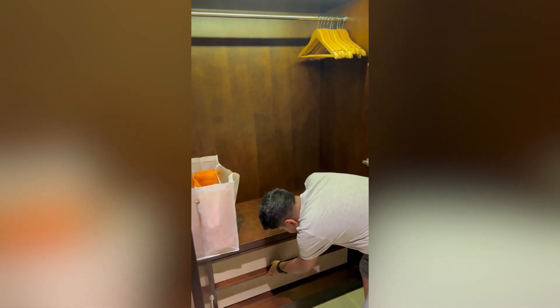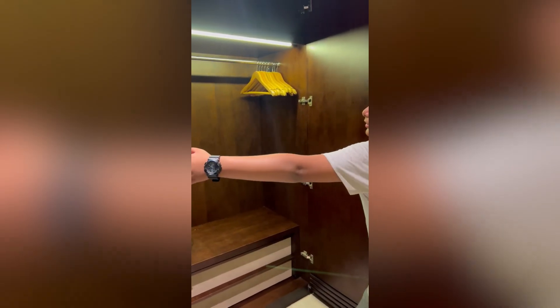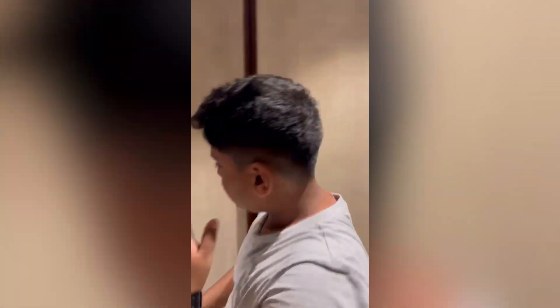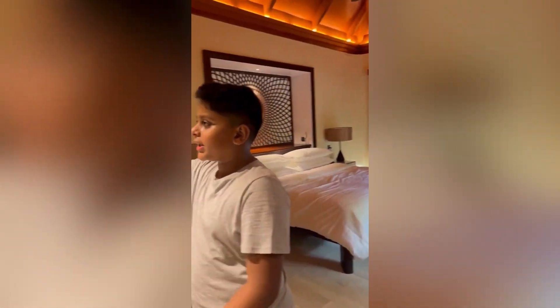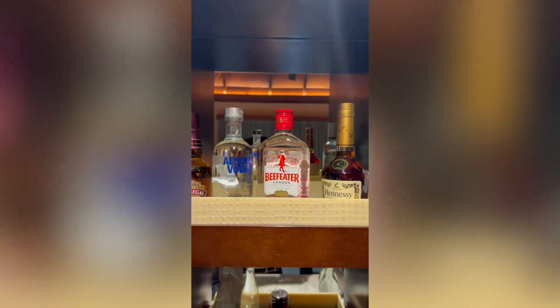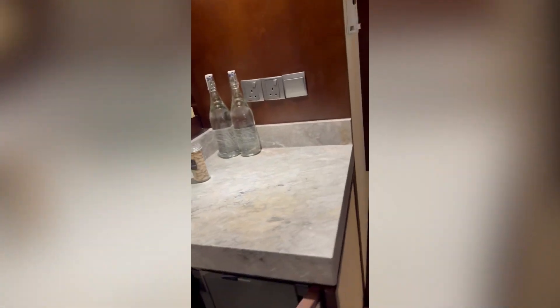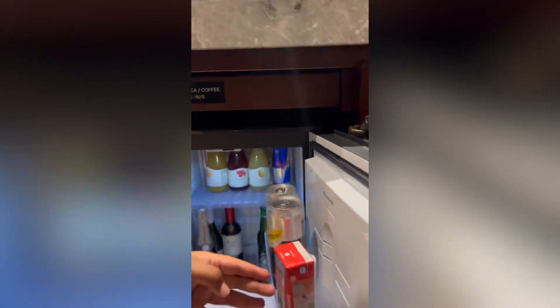This is also a place to keep your luggage. Now you see this area — alcohol, water, and some nuts. And over here there is a mini fridge; you open this and you see some juice.